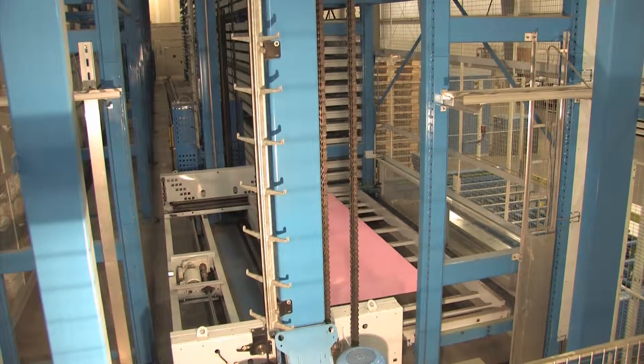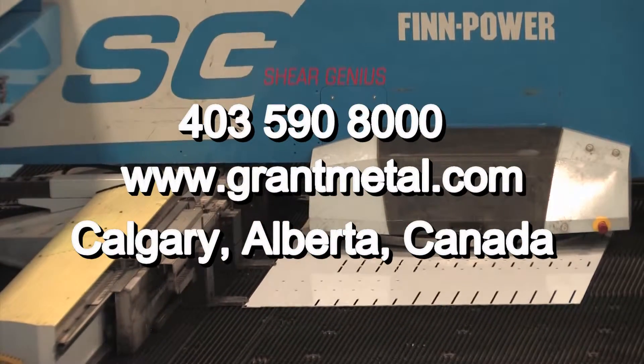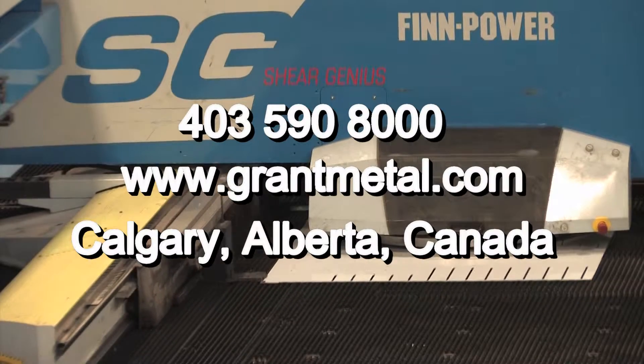Seeing is believing. Call Grant Metal Products today and discover how the Sheer Genius can make all the difference to your bottom line.